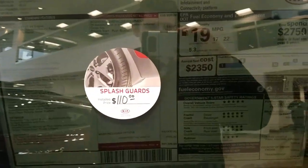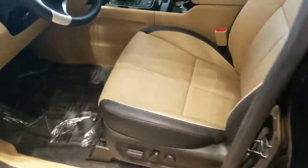Here's a look at the sticker on this one. I'll just give you a look at the interior.